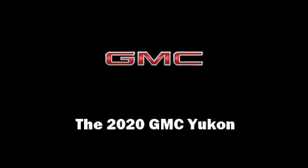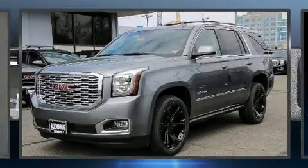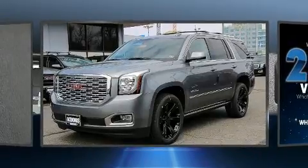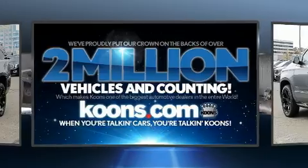Introducing the 2020 GMC Yukon. Smooth gear shifts are achieved thanks to the powerful eight-cylinder engine, and for added security, dynamic stability control supplements the drivetrain.